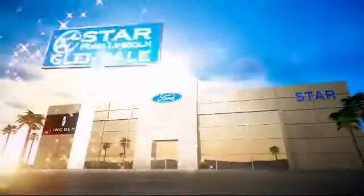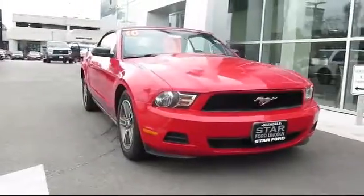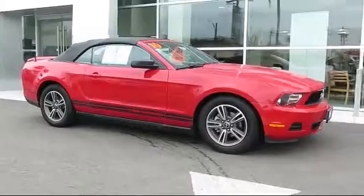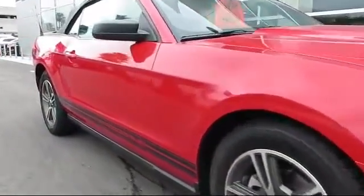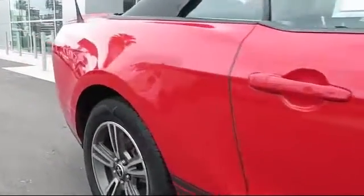Welcome to the new Star Ford Lincoln in Glendale, and here's a look at another great vehicle from our inventory. It comes equipped with Tire Pressure Monitoring System, Keyless Entry, a 5-speed manual transmission, Air Conditioning, Cruise Control, Anti-Lock Braking, Rear Defroster, and has less than 90,000 miles on the odometer.